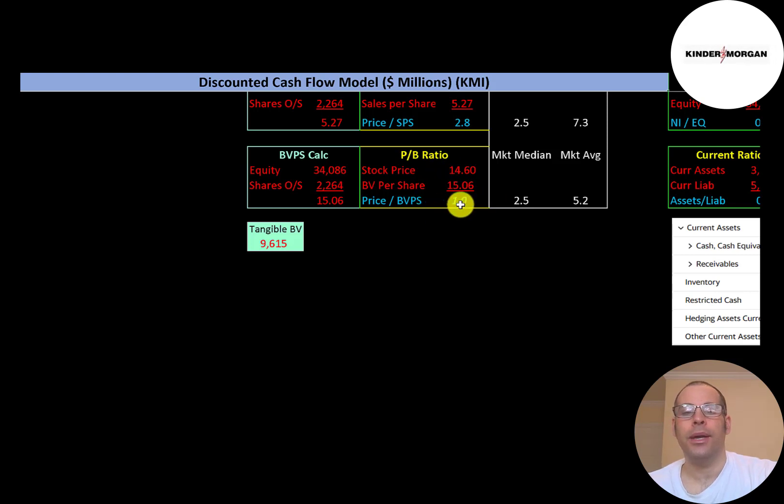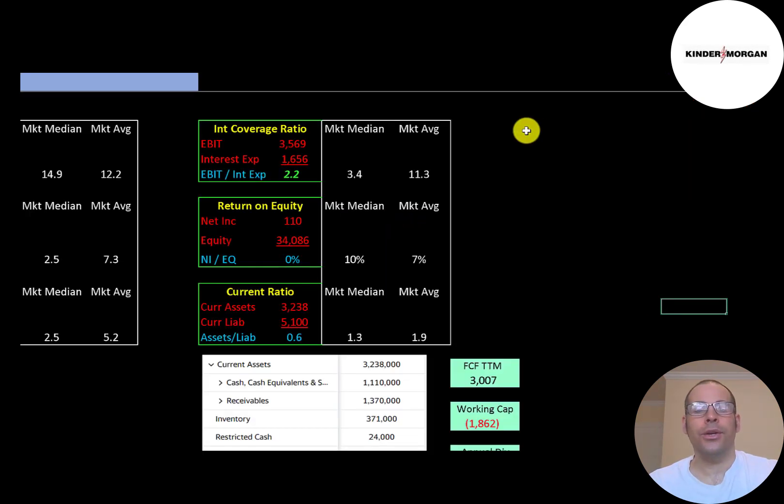Book value per share is equity over shares outstanding. Equity is assets minus liabilities on the balance sheet — $34 billion — but tangible equity is only $9.6 billion, meaning they have a lot of intangible assets, which a company can only obtain by acquiring another business. Interest coverage ratio is EBIT over interest expense — they're at 2.2, so they can cover their interest payments just over two times. ROE is net income over equity — they're at zero percent.